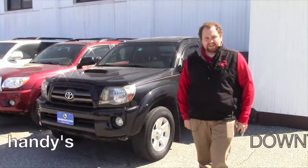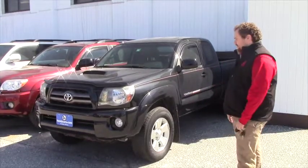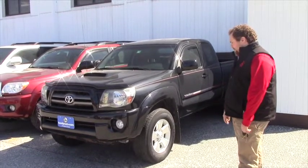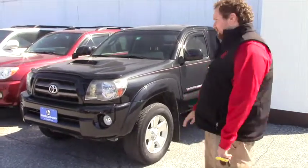Hey Dennis, Taylor Haigstown here at Handy's Downtown. I know we've been going back and forth trying to figure out a vehicle that's going to work for you. What I got here is this 2010 Toyota Tacoma. It's in excellent condition.